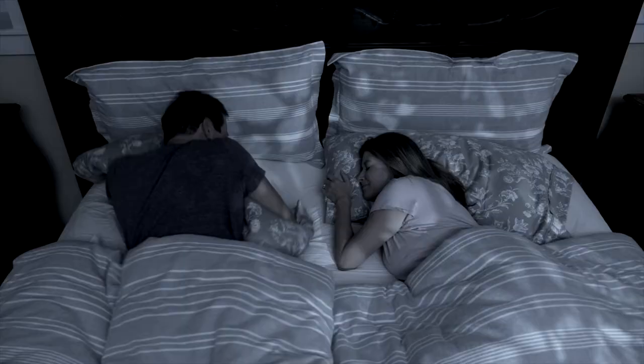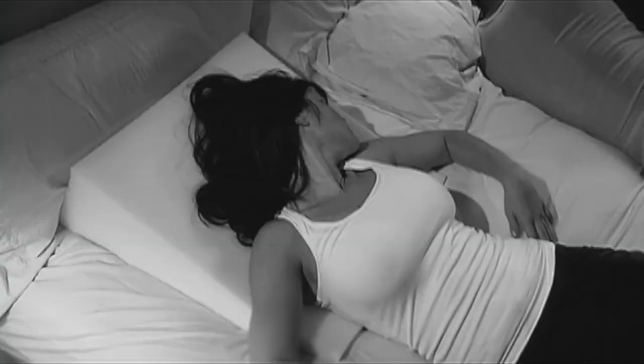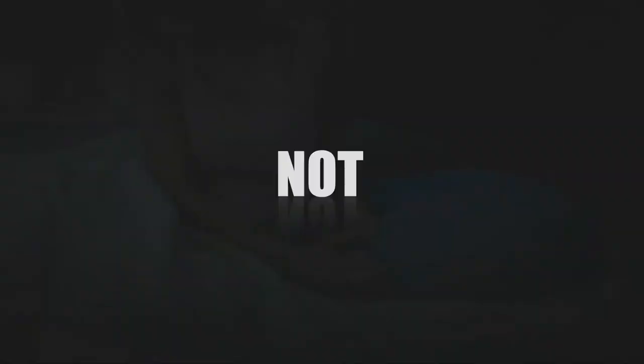Is getting a good night's sleep getting impossible? Does snoring keep you up all night? Tired of sleeping with wedges and things between your knees? Well, not anymore.